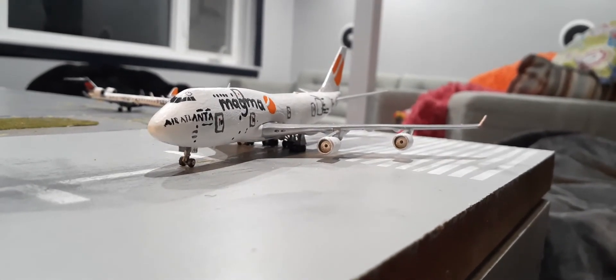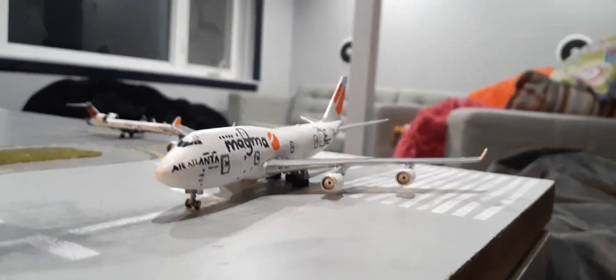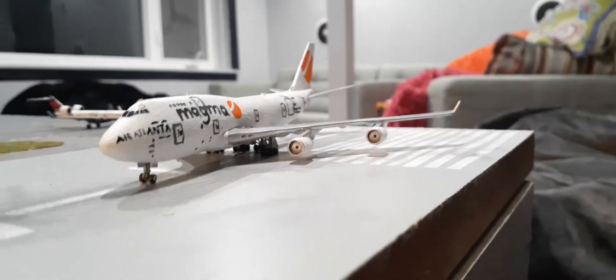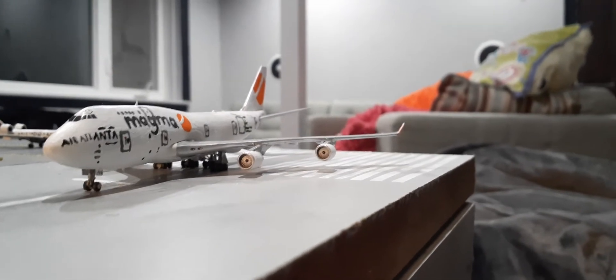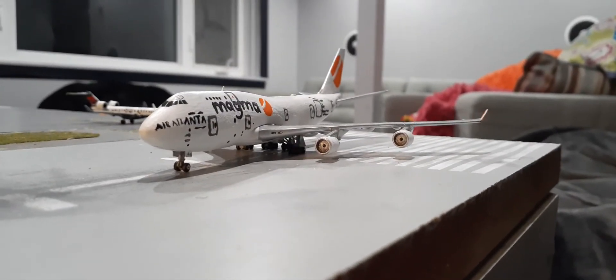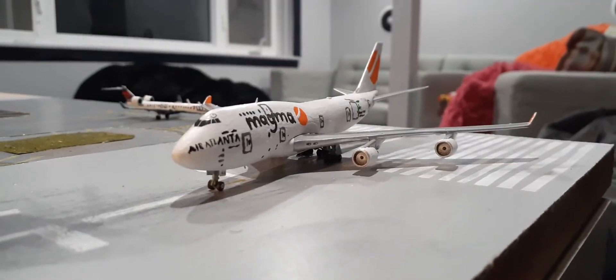What's up everyone, this is Aviation 24 here back again with another video. Today's airport update is on JFK Liberty International. This is the third airport update on this new display. Without further ado, let's get started. I'm going to start off here with this aircraft waiting holding short.